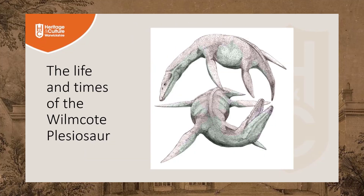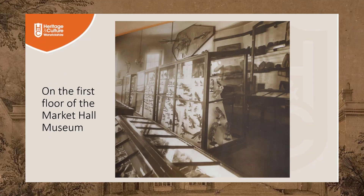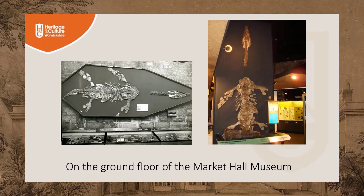This is what our Wilmkirk plesiosaur might have looked like when it was alive. In this photo you can see the original location of the Wilmkirk plesiosaur on the first floor of the museum. After the Second World War it was displayed horizontally on a ground floor wall, before being mounted vertically on a ground floor pillar during the mid-1970s.